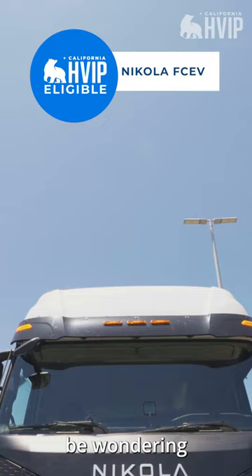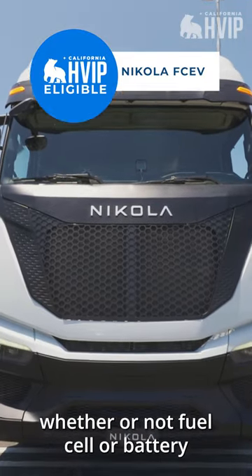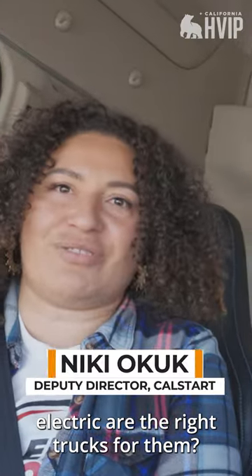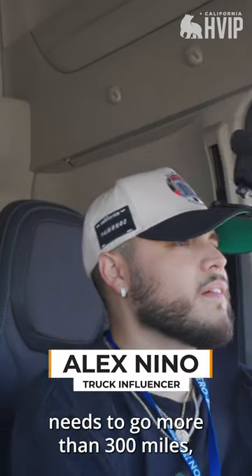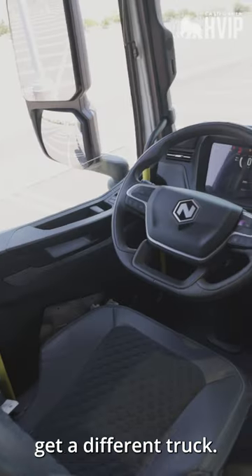Your viewers probably will be wondering how to decide whether or not fuel cell or battery electric are the right trucks for them. So our battery truck goes 300 miles — 330. This is a 500 mile truck. If a trucking company needs to go more than 300 miles, get a different truck.